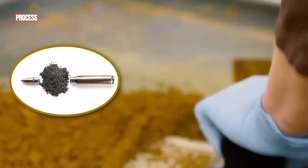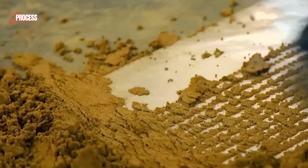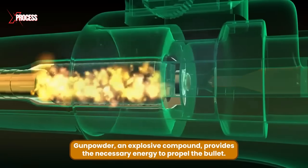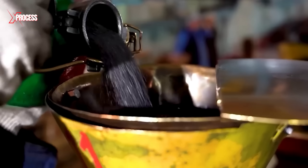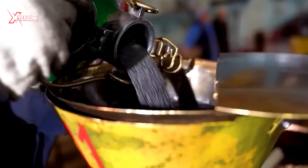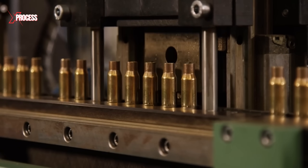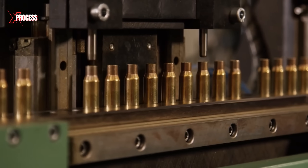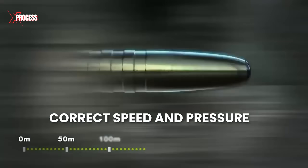Next, the gunpowder is loaded into the shell. This step requires careful precision to ensure both safety and optimal performance. Gunpowder, an explosive compound, provides the necessary energy to propel the bullet. This process is managed by dosing machines that carefully measure and dispense the precise amount of gunpowder into each shell, based on the design and performance specifications of the ammunition, achieving uniform and controlled combustion.